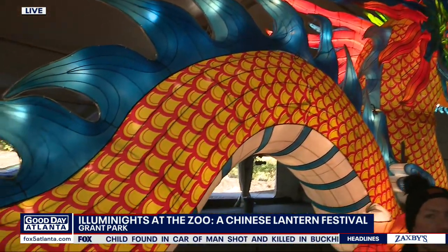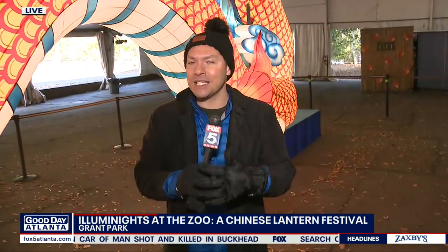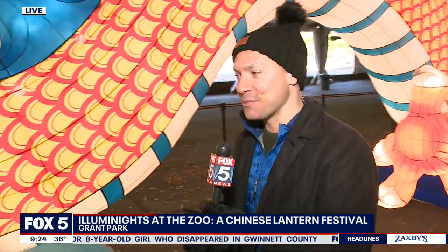This is such a unique way to celebrate the holidays. There are lots of great light shows here in Metro Atlanta, but not many that look like this. Again, this is Illuminates, a Chinese lantern festival, and our good friend Jennifer Smith is with us this morning.